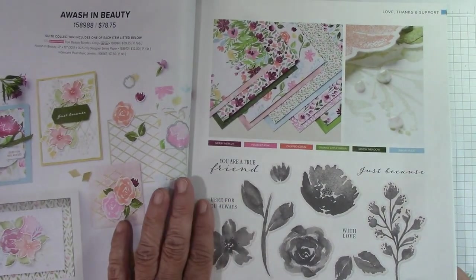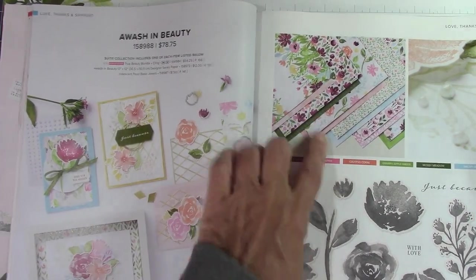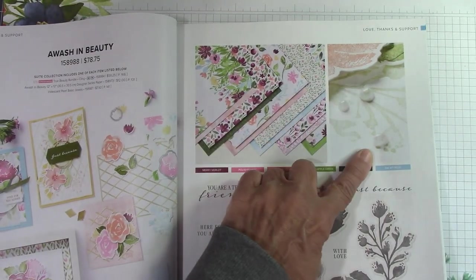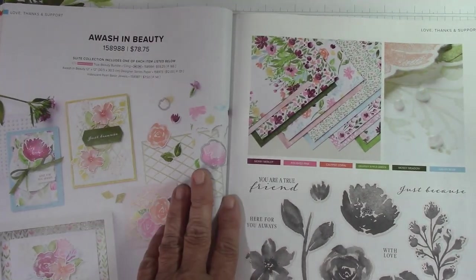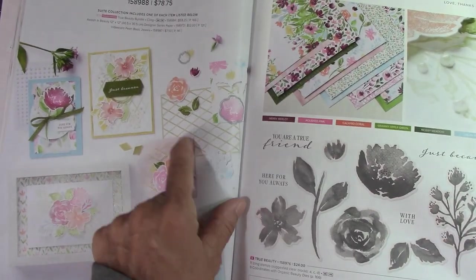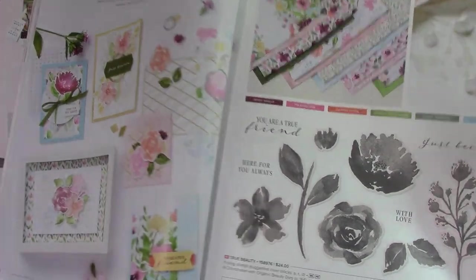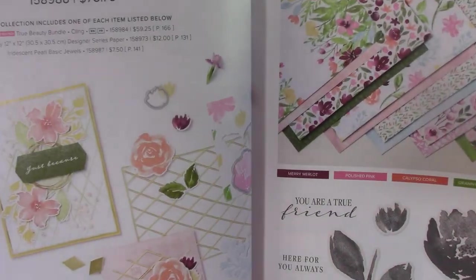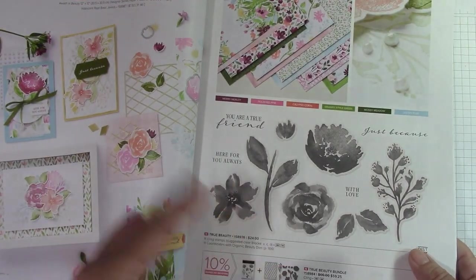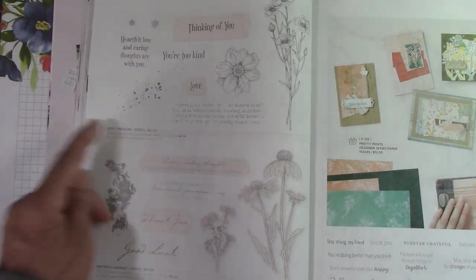A Wash in Beauty — I absolutely love this. This paper is just to die for. It has iridescent pearl basic jewels and I love that they made the pearls iridescent. This die cut out in gold as a background looks fantastic. Here they did it white on white. I like these flowers because they look very watercolored — I guess that's where they get 'a wash' from.